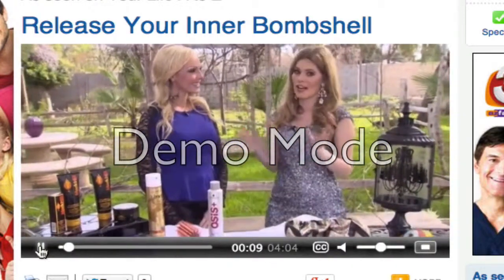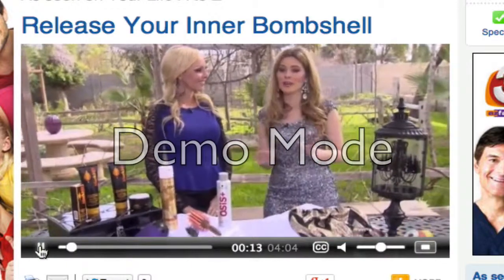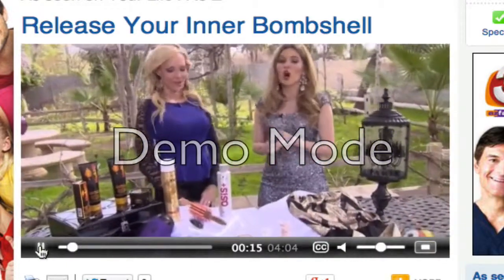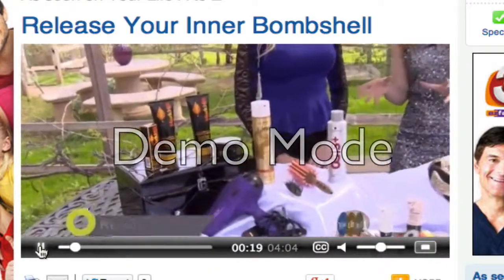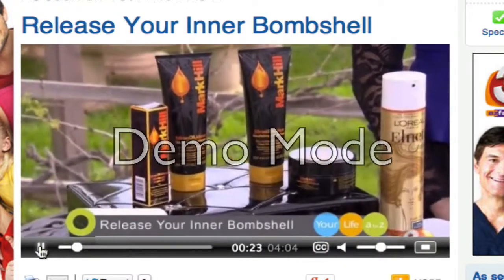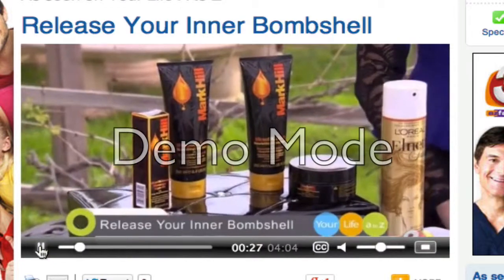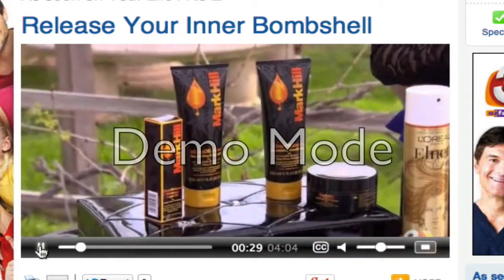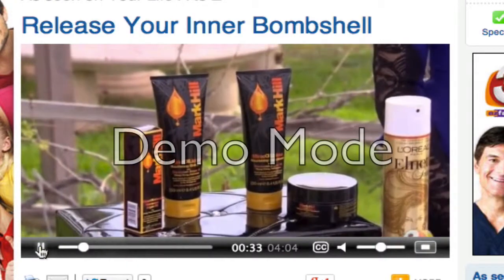So we really want to start with our hair. Bombshells always have magnificent hair, and it really matters what products you use, all the way from your shampoo and conditioner. The first thing you want to look for is something that is sulfate and paraben-free, because that can actually cause thinning and breakage. This is a good one right here — this is Boots Mark Hill Miracle-licious, which I love.